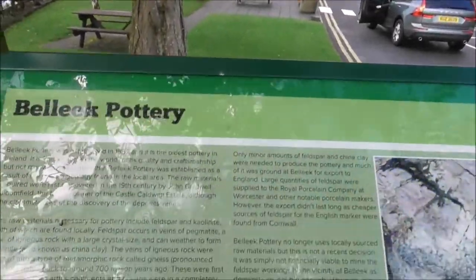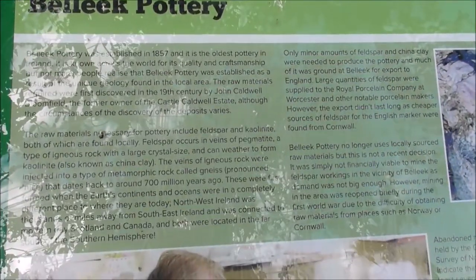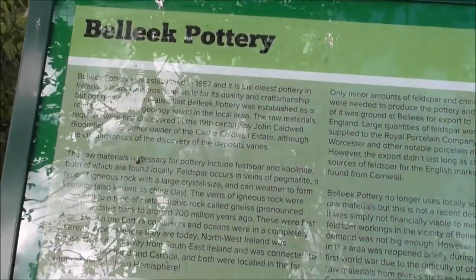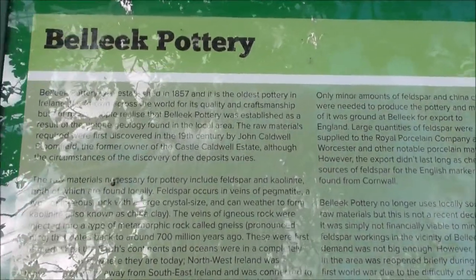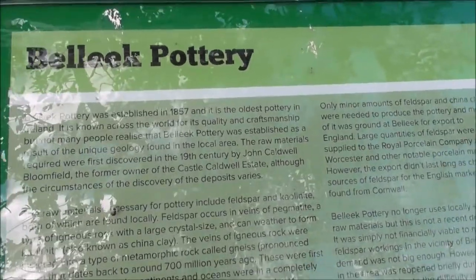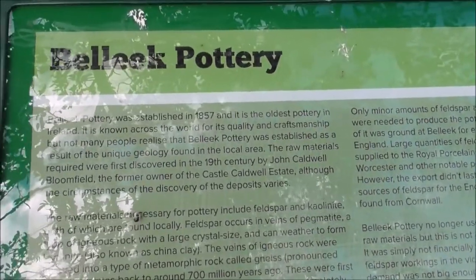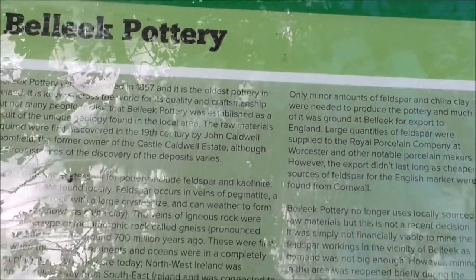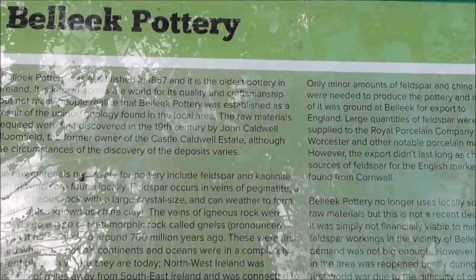Here's all the background information to Belleek Pottery — established in 1857. So much in Northern Ireland or Ulster was built in and around the 1850s. A lot of architecture, a lot of buildings in Belfast would date from that era.